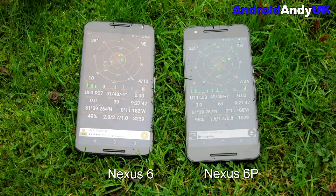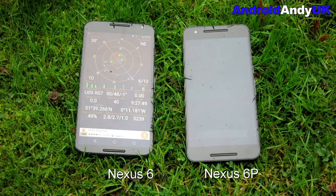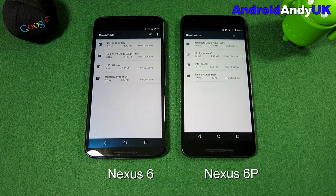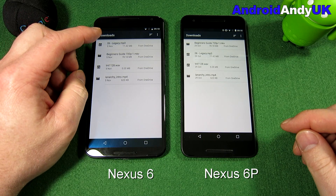Clearly the 6P was the winner on GPS, but I wouldn't worry too much if you're on a Nexus 6 — I'm not sure it's a reason to swap. Coming back indoors, we're going to test the speakers, which should be very interesting. The Nexus 6 had amazing speakers, but the 6P is possibly even better — that's what we're here to test. We'll start with some music.